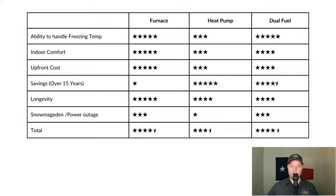Now for the summary and conclusion comparing gas, heat pump, and dual fuel. Looking at the rating chart, the categories are: how the systems handle the cold, indoor comfort, upfront cost, savings, and longevity. I also threw in snowmageddon, though it won't tie into the final ratings since hopefully that's a once-in-a-lifetime event. For the dual fuel setup, the ratings are based on how I would use it — leveraging the furnace and heat pump to their individual strengths rather than only using the furnace as emergency heat.